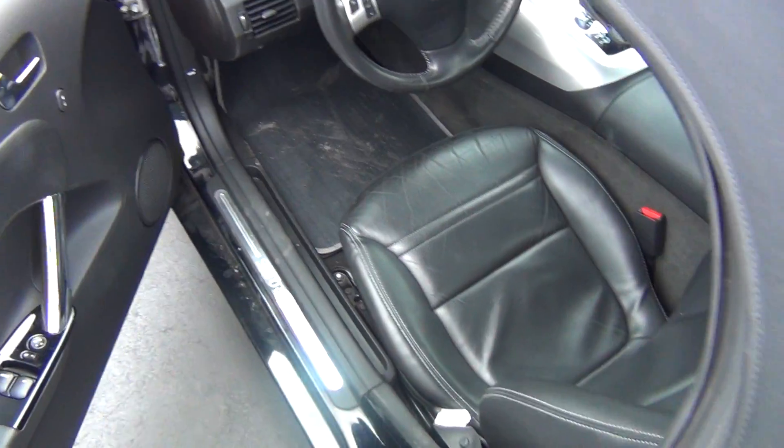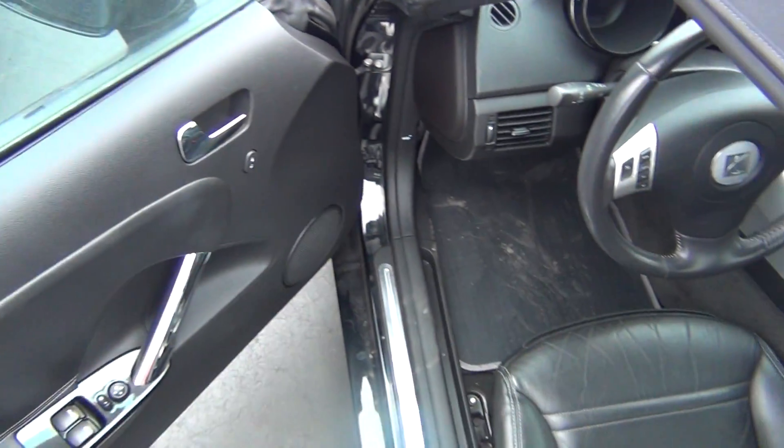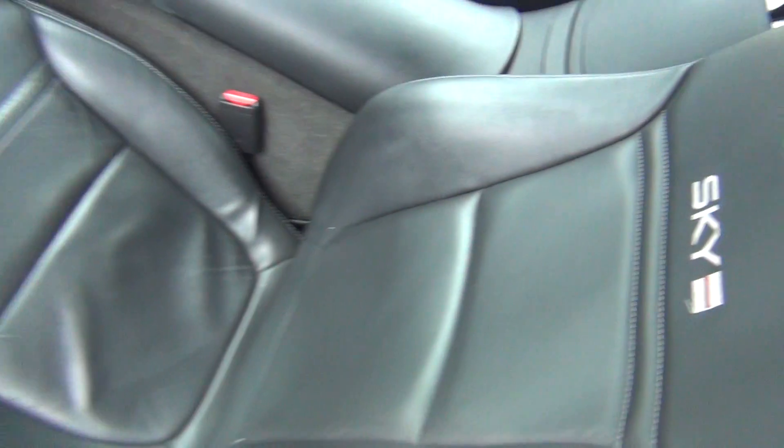On the inside, it is very, very clean. You've got your power windows, locks, and mirrors. The leather is in excellent shape — no rips, tears, stains, or burn holes. You can also see the Redline badging on the seats.